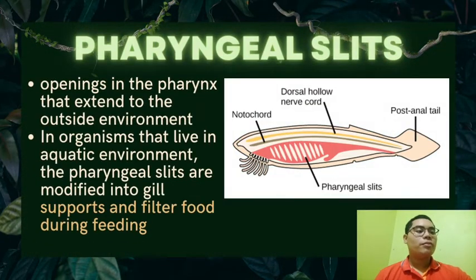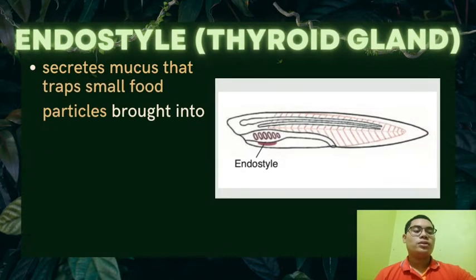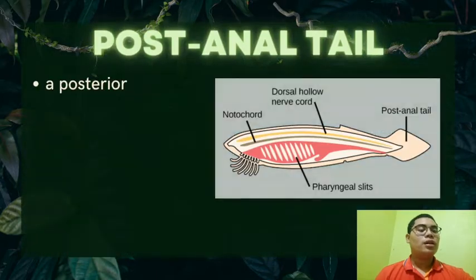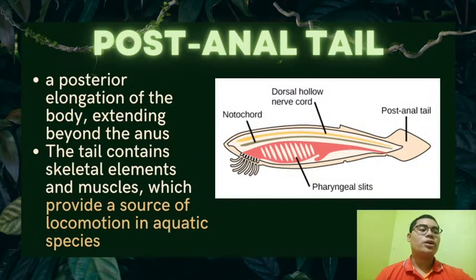Pharyngeal slits are openings in the pharynx that extend to the outside environment; in organisms that live in an aquatic environment, they are modified into gills that support and filter food. The endostyle secretes mucus that traps small food particles brought into the pharyngeal cavity; in primitive chordates, the endostyle and perforated pharynx work together to create an efficient filter-feeding apparatus. The post-anal tail is a posterior elongation of the body extending beyond the anus; it contains skeletal elements and muscles which provide a source of locomotion in aquatic species.